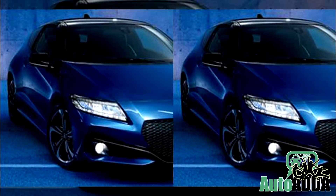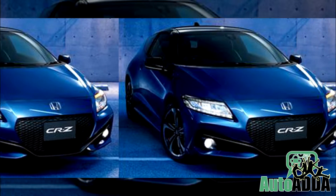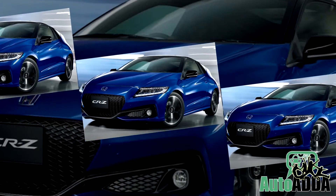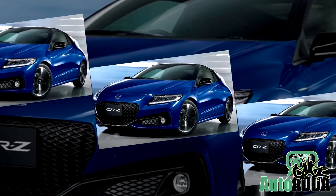Under the hood, the new CR-Z remains the same and is powered by the same 1.5-litre petrol engine in combination with an electric motor. Minor improvements can be seen in the car's suspension and brakes.